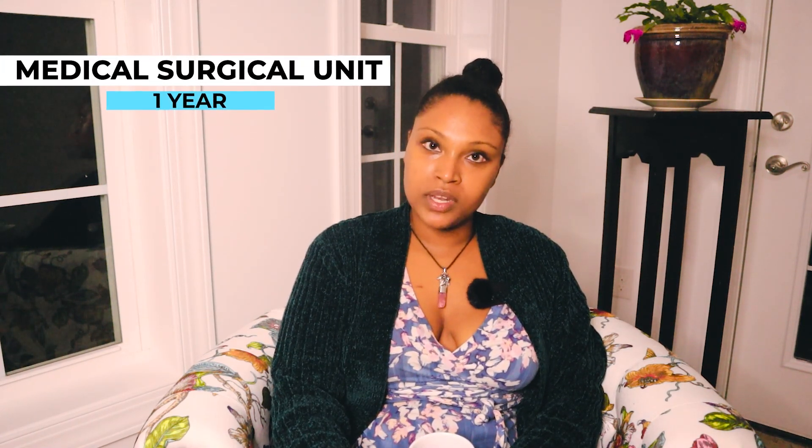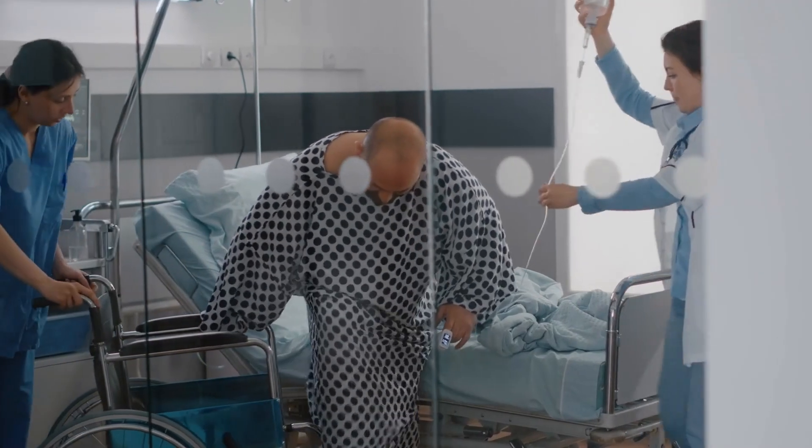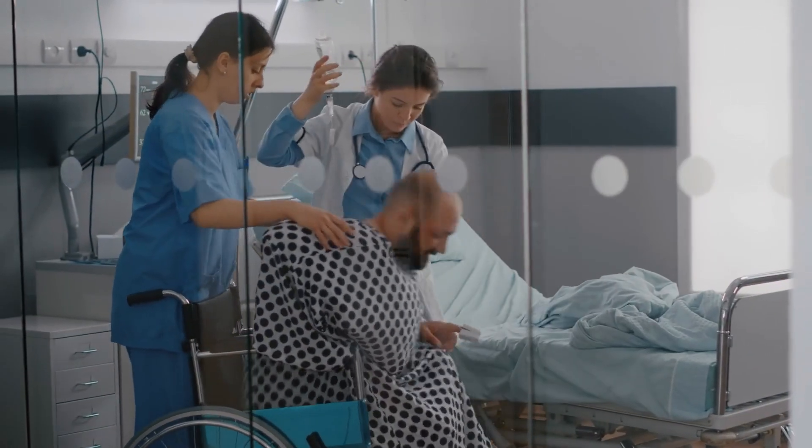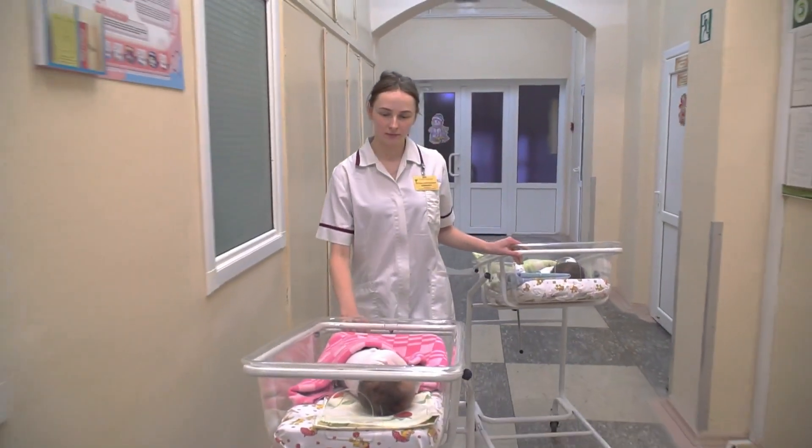If you can, try to get into a nurse residency program as soon as possible. A lot of times they accept graduate nurses — it's about a year where they help you transition into the ICU, with around three months on day shift with a preceptor, plus didactics and classes. You're part of a cohort with nurses in different specialties, all working together through your first year.